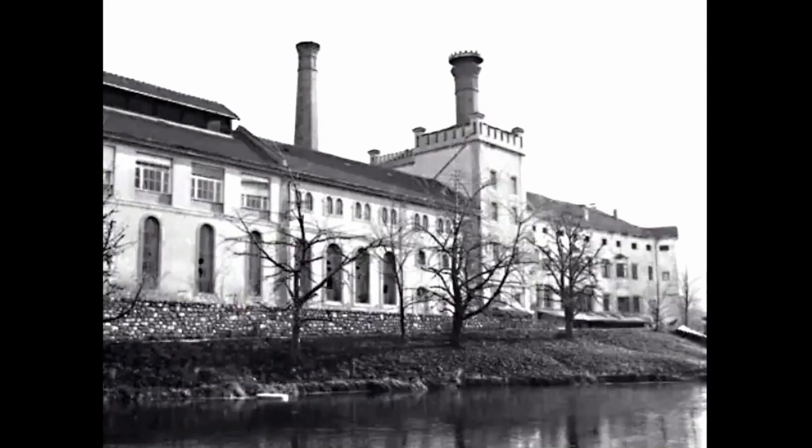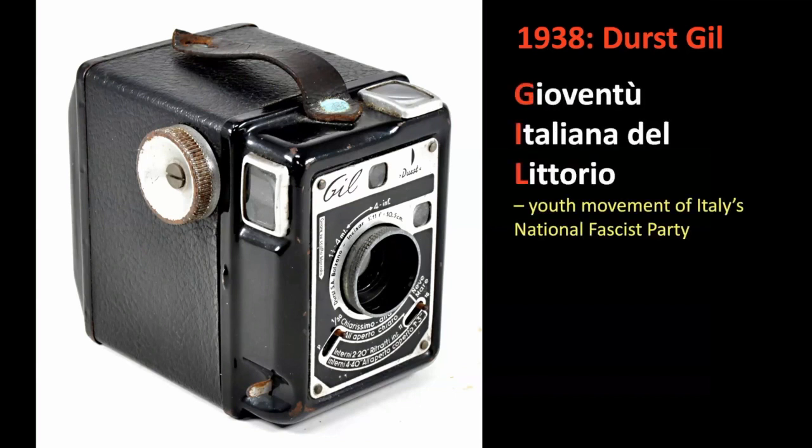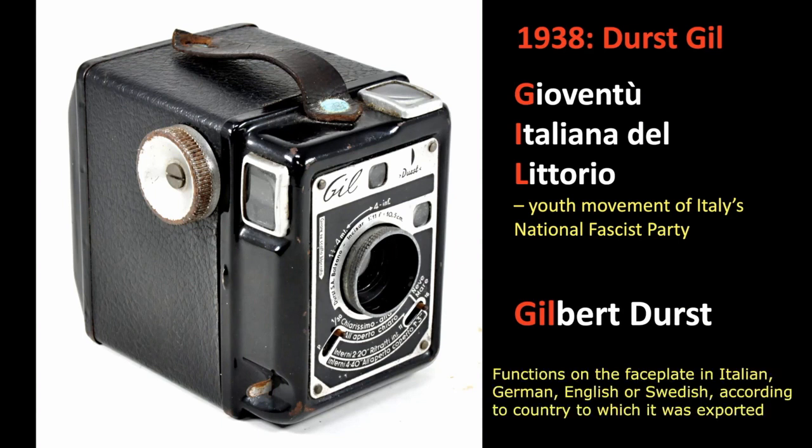It was here that they made their first camera, called the Gill — which is a strange name for a camera. It could stand for a number of things. Some say it stood for Gioventù Italiana dell'Littorio, the youth movement of the Italian National Fascist Party, but it might be nicer to think it was named after Gilbert Durst. Either way, it's a strange name. It is a fairly standard box camera, though being Italian it has perhaps just a little more style than some. All its functions were on the faceplate, printed in Italian, German, English, or Swedish according to the country it was being exported to. I've only ever seen an Italian one, and very few of those.